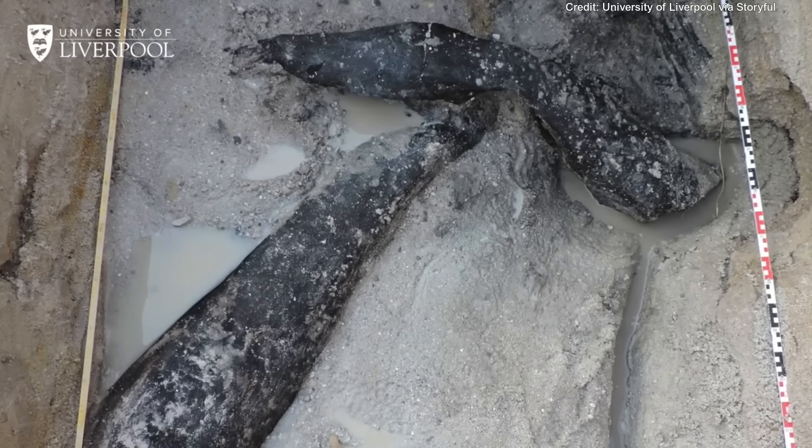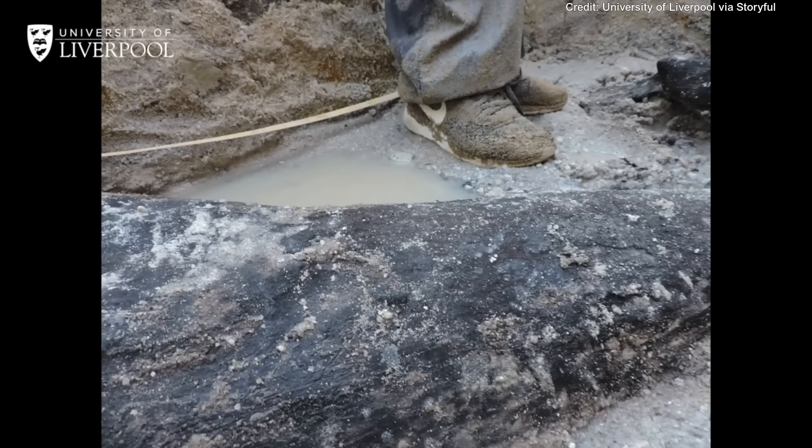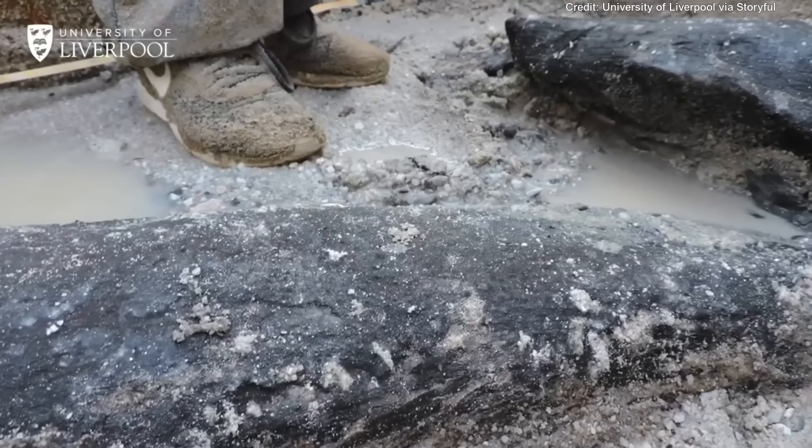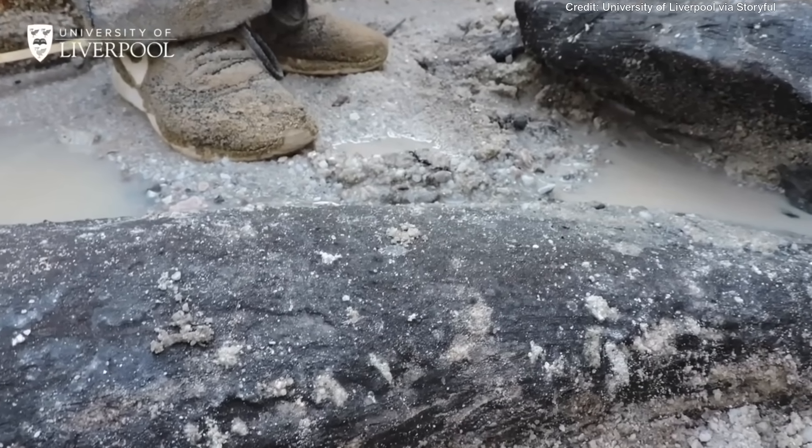Almost from the moment of discovery, we had to keep the wood wet — keep it from drying out, from cracking, and from losing the signs of human working on the wood. Back here in Liverpool, we have tanks specially designed for underwater photography to build 3D models of the wood.